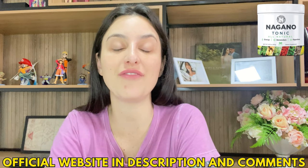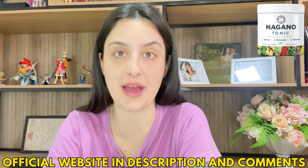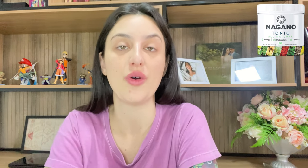I already left you the link for the official website in the description of my video, so after watching this video until the end, if you do want to know more information about it or really decide to purchase it, the link will be left just below. But first, listen to what I have to tell you.